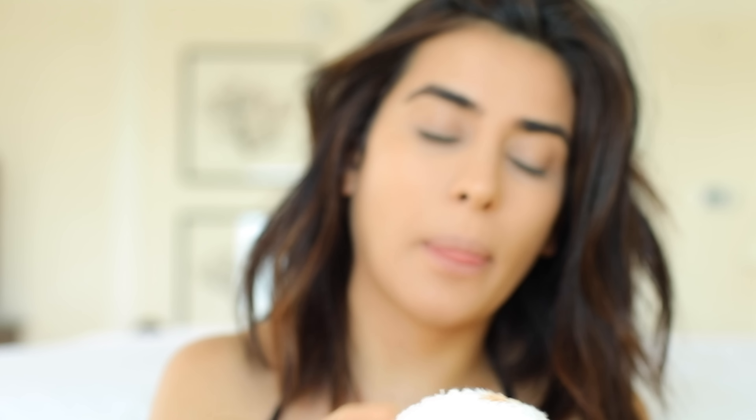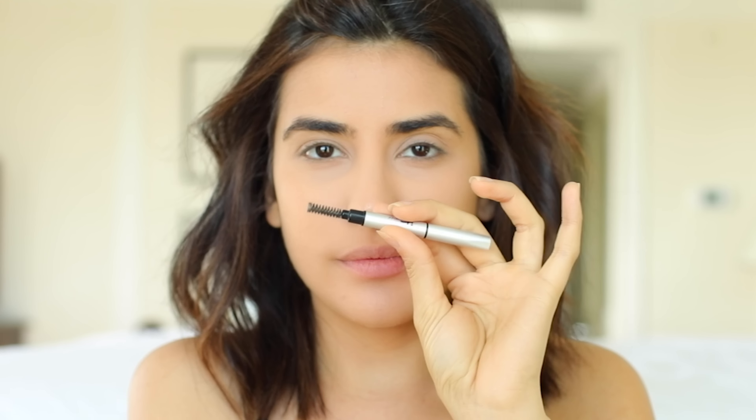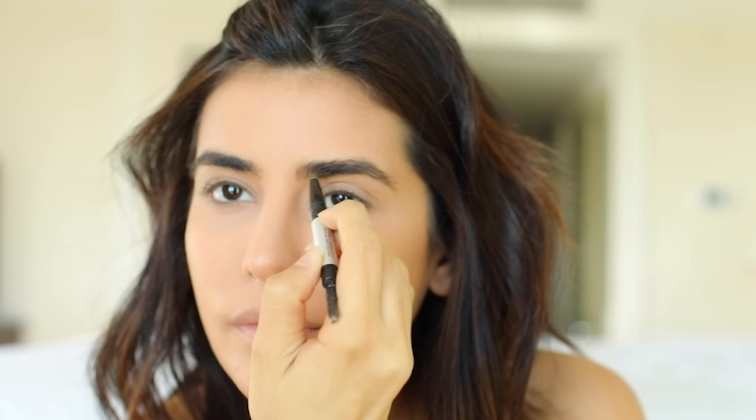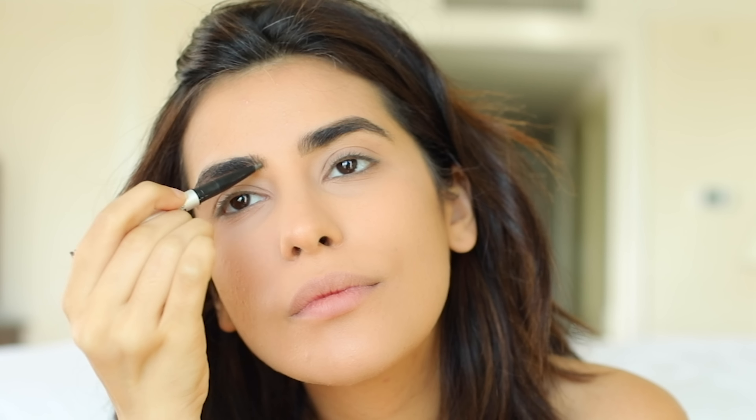Just going to clean everything up a little bit and give my brows some love, obviously using my IT Cosmetics Brow Universal Pencil. It is seriously my favorite — I am constantly having to resupply this and buy it.